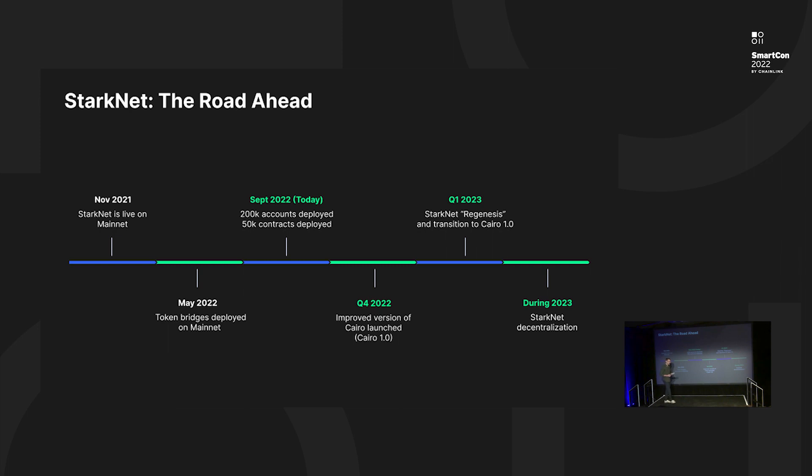Before we conclude, a couple of words about the roadmap ahead for Starknet. We've been on Mainnet since last November, so we're going to celebrate our first birthday soon — quite a lot in blockchain years. Today we have 200,000 accounts deployed on Mainnet and 50,000 contracts. The upcoming months are going to be quite exciting for the Starknet ecosystem. We've recently announced the launch of the Starknet Foundation, which is set to take form soon. And in a matter of weeks, we're going to publish a new version of Cairo — Cairo 1.0 — that is a lot more developer-friendly, looking a lot more like Rust than Assembly, which is kind of how Cairo looks today.